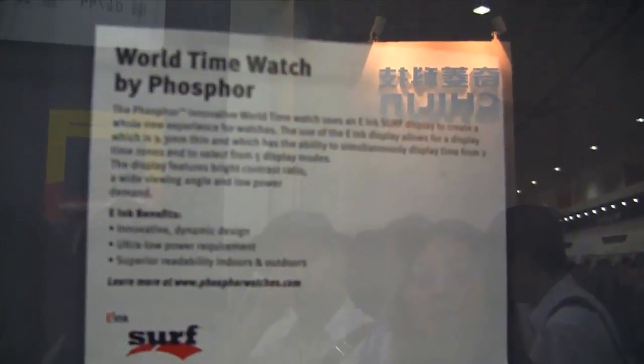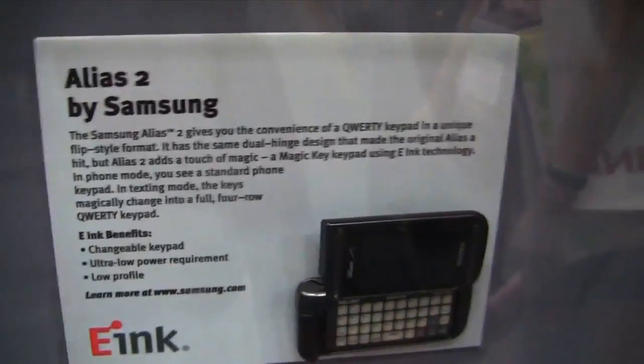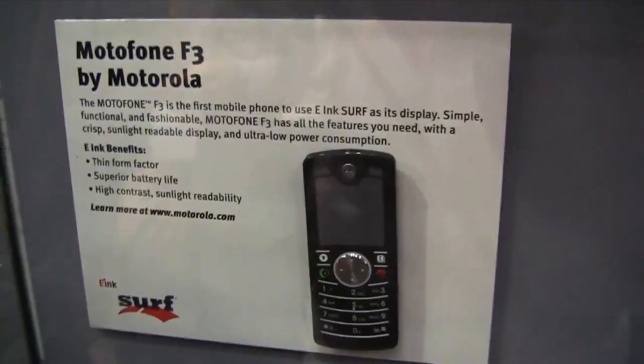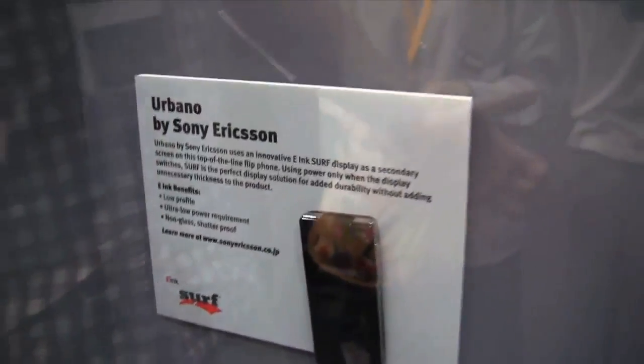If you want to know anything about this, just head over to their website. But even in future smartphones — looking at the bottom row here — that's the Alias 2 from Samsung, and over here we have the ModoPhone F3 from Motorola and the Urbano from Sony Ericsson. So E-Ink displays everywhere, in all kinds of devices, in all kinds of future displays here at the E-Ink booth at DisplayTaiwan 2011.